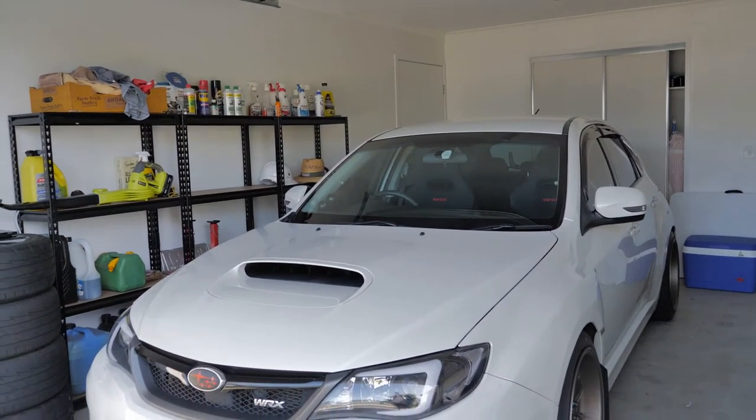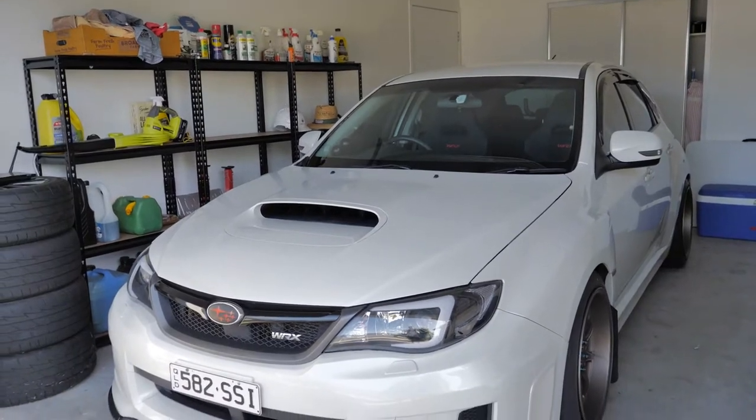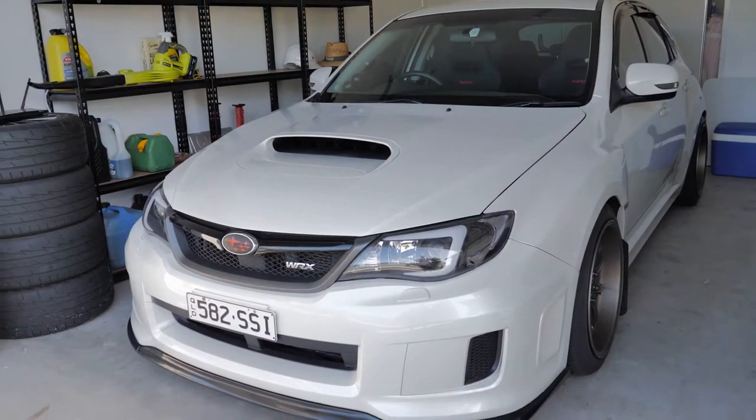Before we get started, just wanted to do a quick introduction. My name is Lok, short for Lokie, and I mainly create videos on my 2012 Subaru WRX. I'm also getting into lifestyle vlogs and all that, so stick around. If you're new here, make sure you subscribe — it does mean the world to me. Please like the video if it was helpful and comment down below what camera equipment you like to use for vlogging and in the car.